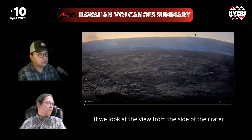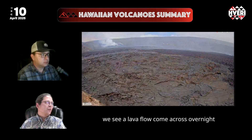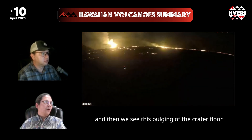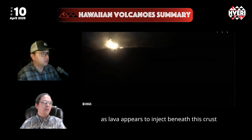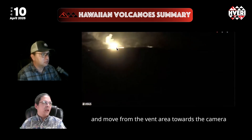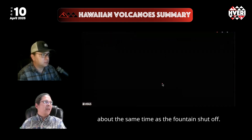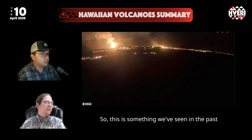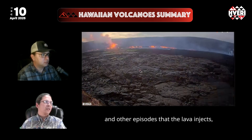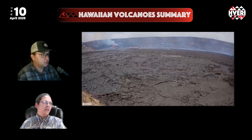Looking at the view from the side of the crater in the B2 view, we see lava flow come across overnight, then a bulging of the crater floor as lava appears to inject beneath the crust and move from the vent area towards the camera to the east — about the same time as the fountains shut off. This is something we've seen in past episodes: lava diverts from the fountains, injects beneath the crust, and the episode shuts off.